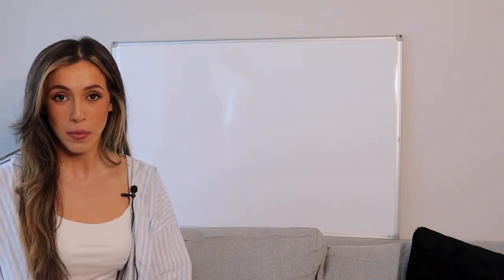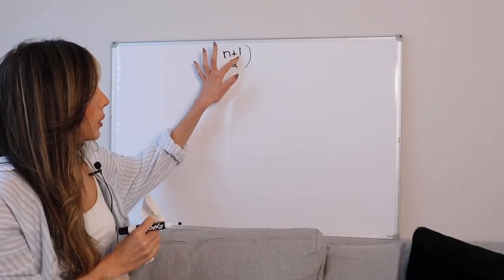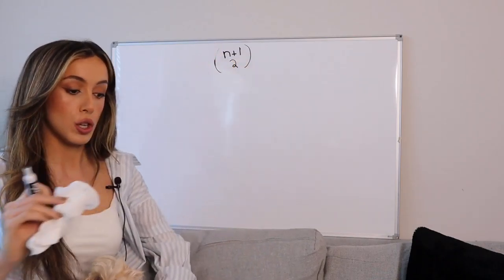More precisely, is there a closed formula for the product of consecutive triangular numbers? Triangular numbers are sums of consecutive integers from 1 to n. The third number from the left of each row in Pascal's triangle is a triangular number, which can be represented as the binomial coefficient n plus 1 choose 2.